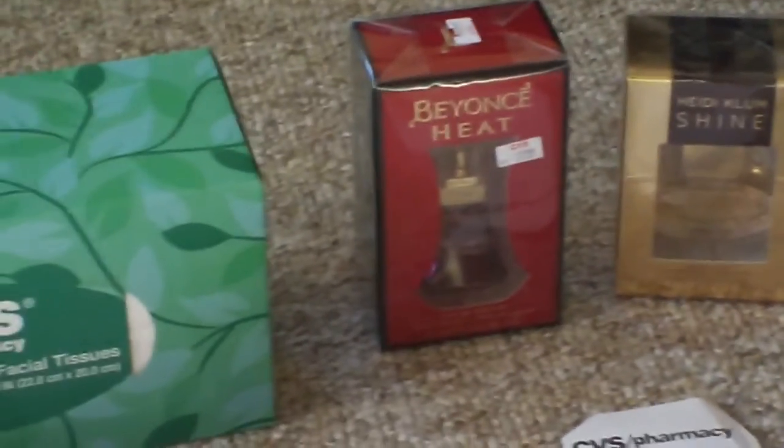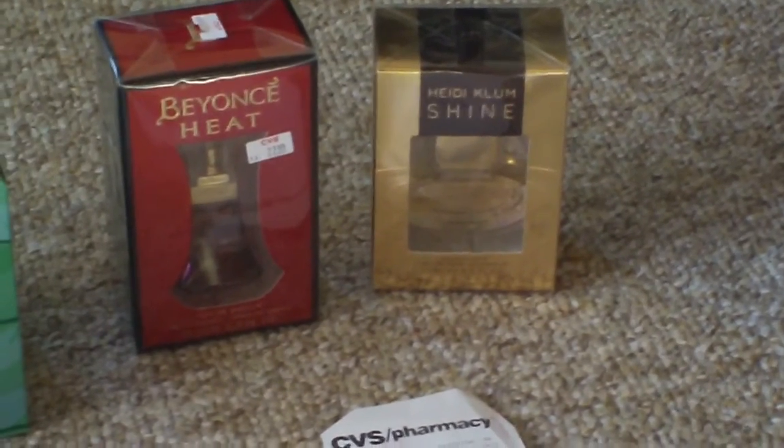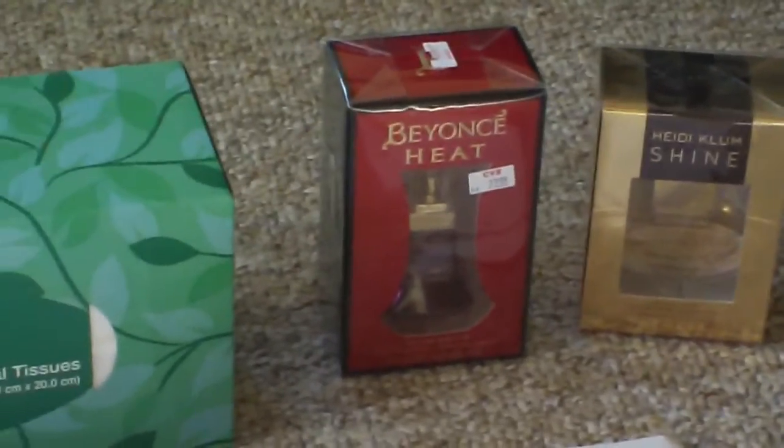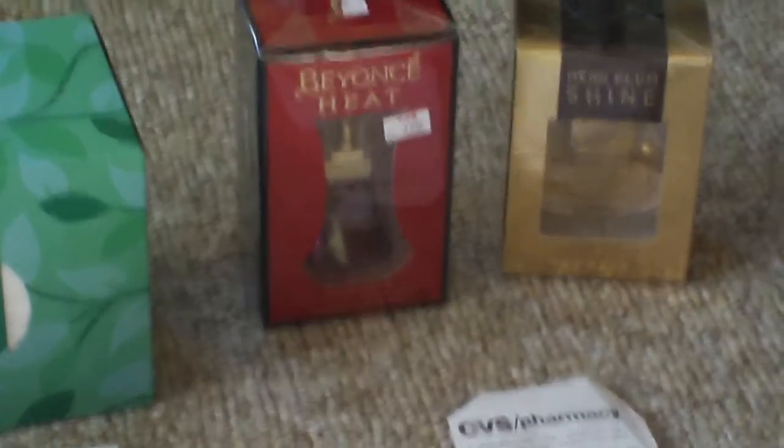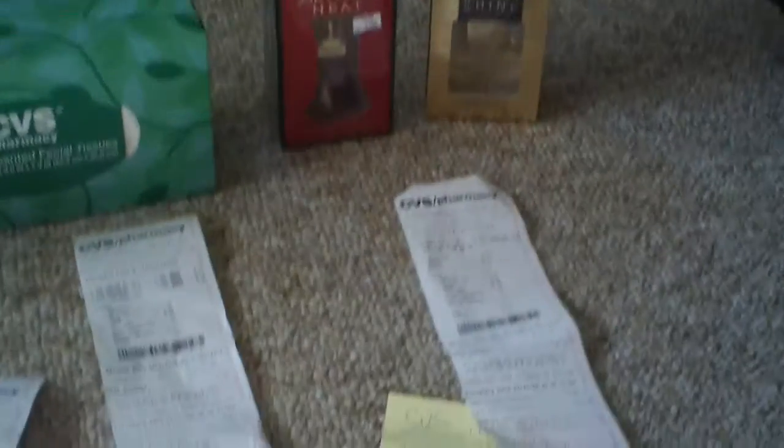The deal of the day was my last session — I didn't know I had enough money, so I bought two perfumes. One of them was Beyoncé Heat and the other was Haiti Clone. Each perfume was $17.99, and I had five dollars off each of them plus I still had $10.31 on my card, and the machine gave me five more dollars. That was a really good deal.